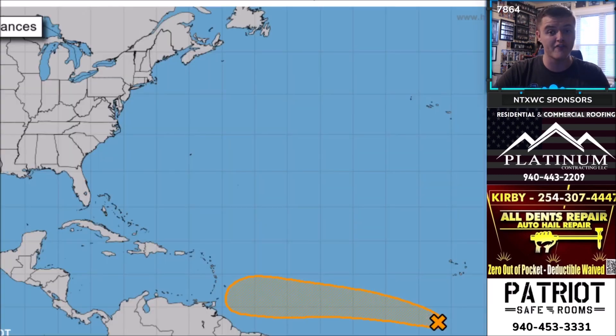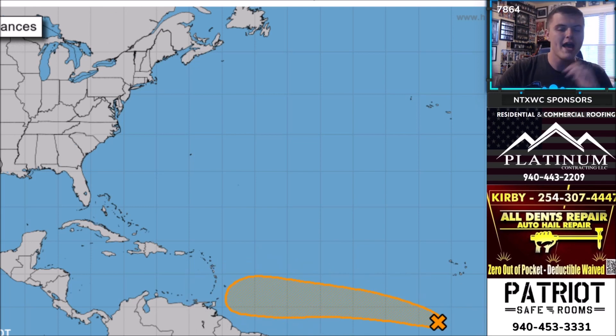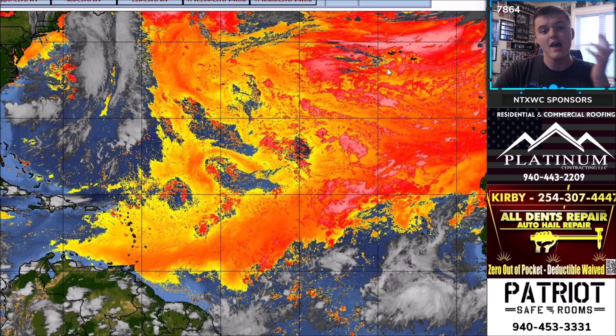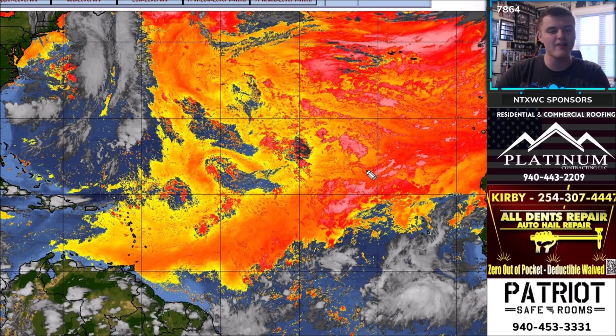Right now it's just a tropical wave moving off to the west at about 15 miles per hour. The extended track over the next five days shows it forecasted to move toward the Caribbean islands, probably within the next five to seven days. Looking at the Saharan dust imagery, you can see there's a massive opening with really no Saharan dust in this area. The yellows, reds, and pinks represent Saharan dust — there's a little area near Florida and a pretty large area across the southern Atlantic.